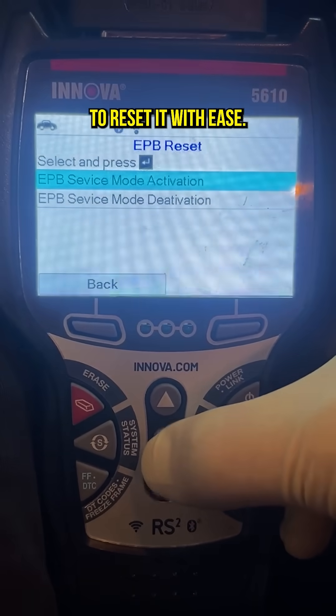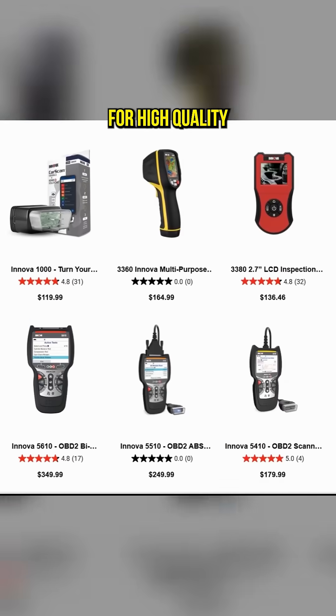If your EPB light stays on, get a scanner like Innova to reset it with ease. Visit Innova.com for high-quality diagnostic tools.